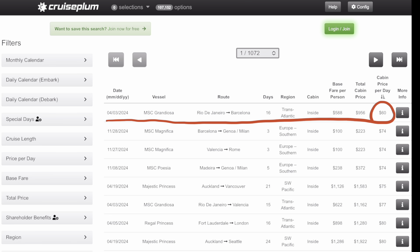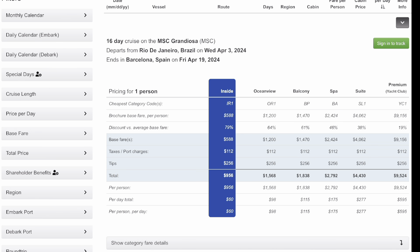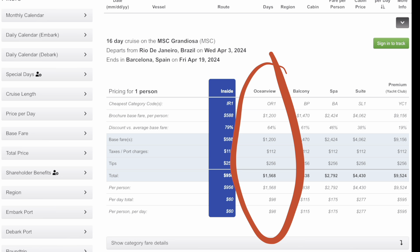I'll click on More Info and it'll drop down. The inside cabin is $956 for the entire cruise, which works out to $60 a day. The base fare is $588, taxes are $112, and tips (gratuities) are $256. That's all in at $60 a day — a 16-day cruise for under $1,000. You can't beat that. It'll also show you the other cabins: ocean view is $1,500, still under $100 a day, and the balcony would barely be over $100 a day.